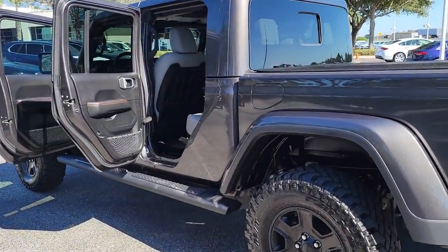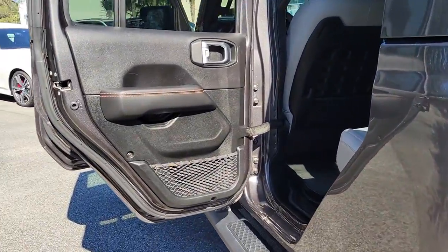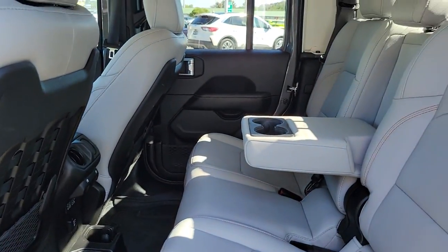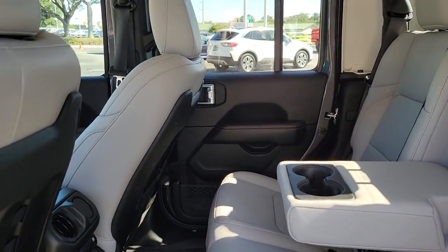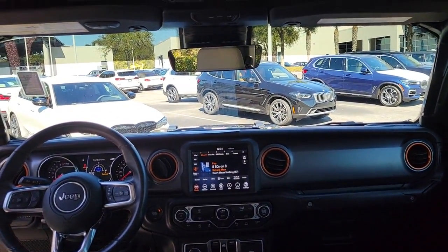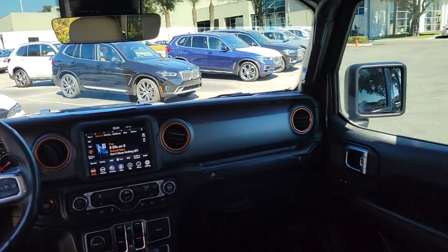These are just some of the great options this vehicle comes with: keyless entry, backup camera, keyless start, four-wheel drive, satellite radio, fog lamps, heated mirrors, aluminum wheels, multi-zone AC, and Bluetooth connection.